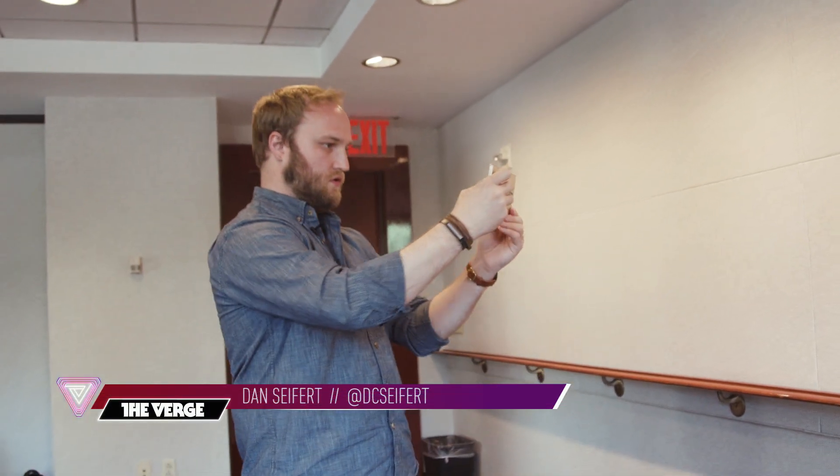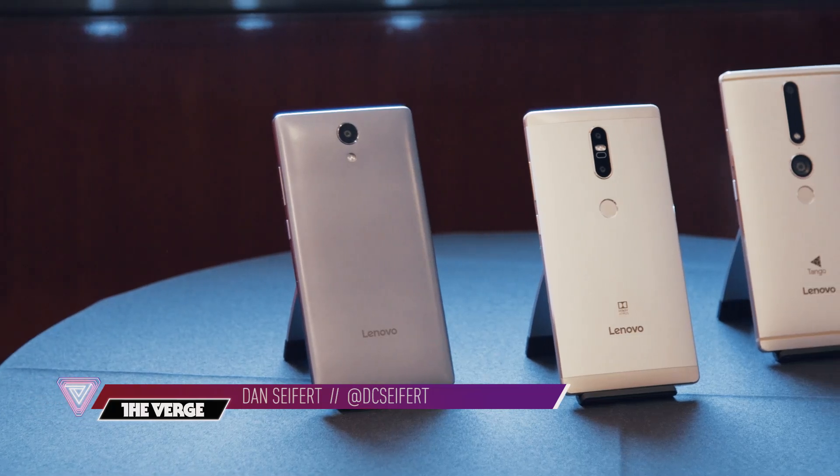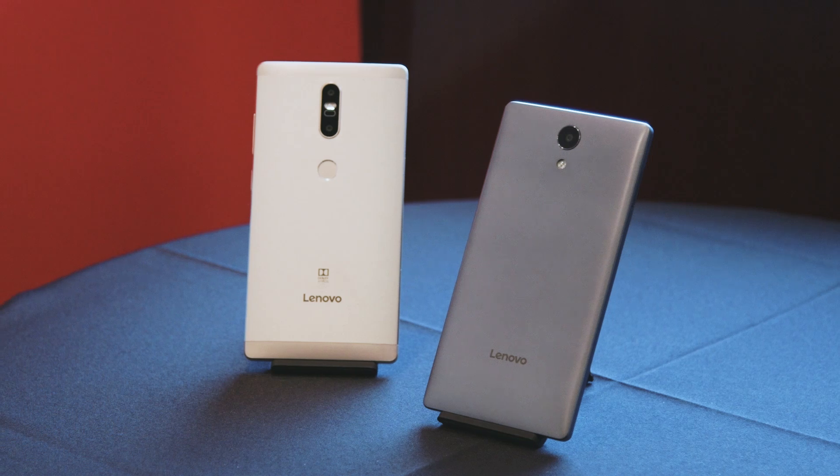Hey, it's Dan with The Verge, and I'm checking out Lenovo's new lineup of Fab phones being announced at Tech World this week. The company is announcing three new models: the Fab 2, the Fab 2 Plus, and the Fab 2 Pro, all of which will be available in the U.S. later this summer.